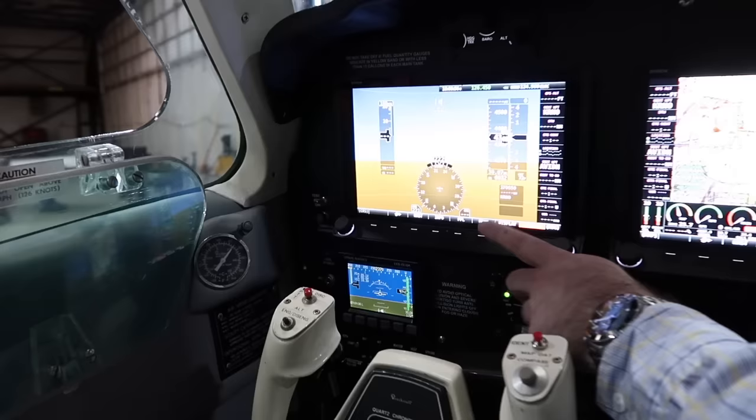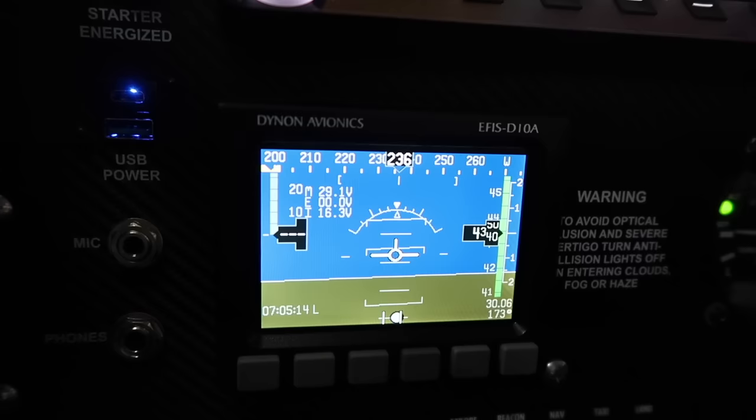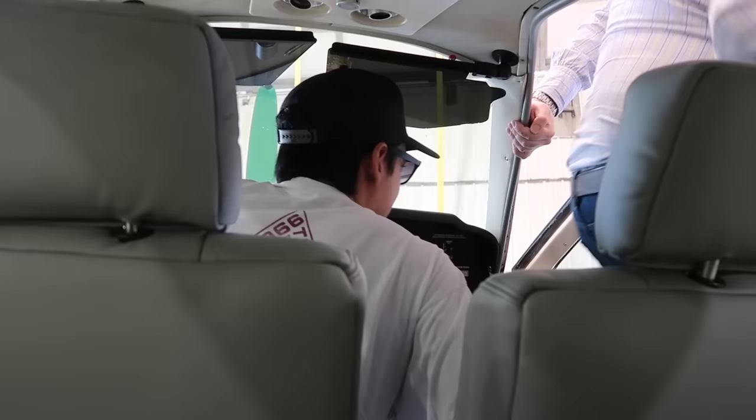Down below the pilot's PFD we also have the backup D10A. This is your completely independent backup source of attitude, airspeed, altitude, and magnetic heading as well. That covers most - well actually that probably covers a small smidge of what this setup is capable of. This is the basic essentials. We're about to take it up in the air to show you hopefully around 90% of what it can do in action.